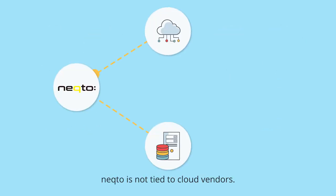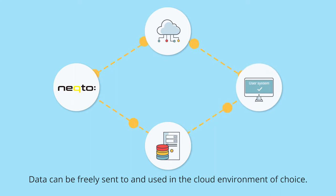Necto is not tied to cloud vendors. Data can be freely sent to and used in the cloud environment of choice.